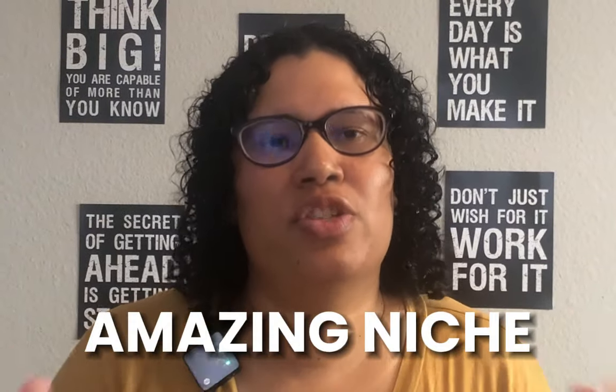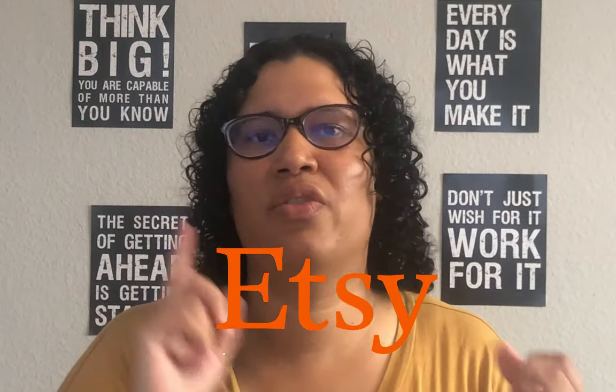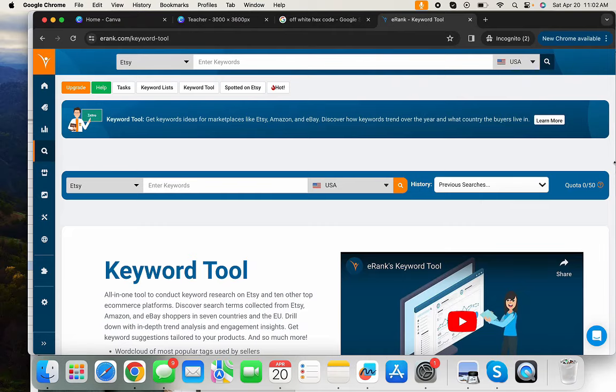Father's Day is an amazing niche to get into and we're heading towards that busy season where you can see some spikes in sales. I'm going to show you how you can find specific niches to target by using Etsy as well as the free version of eRank. You do not need the paid version — just sign up for the free version.